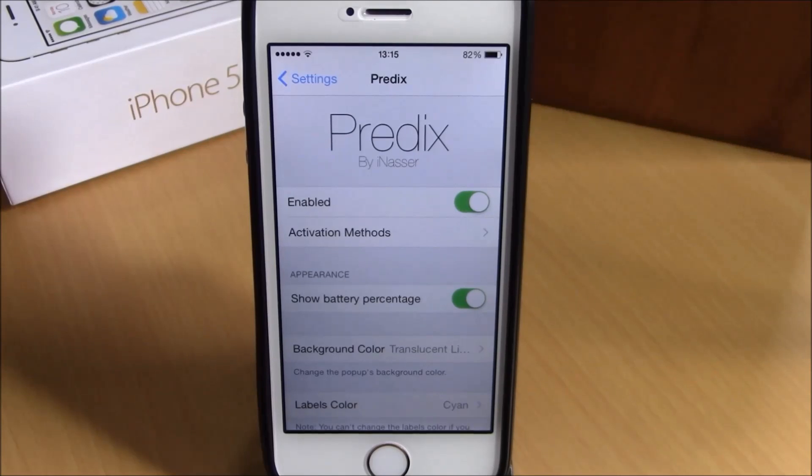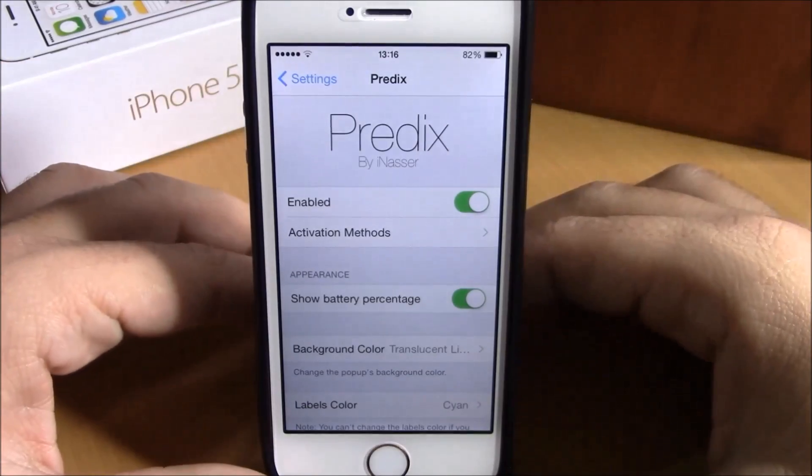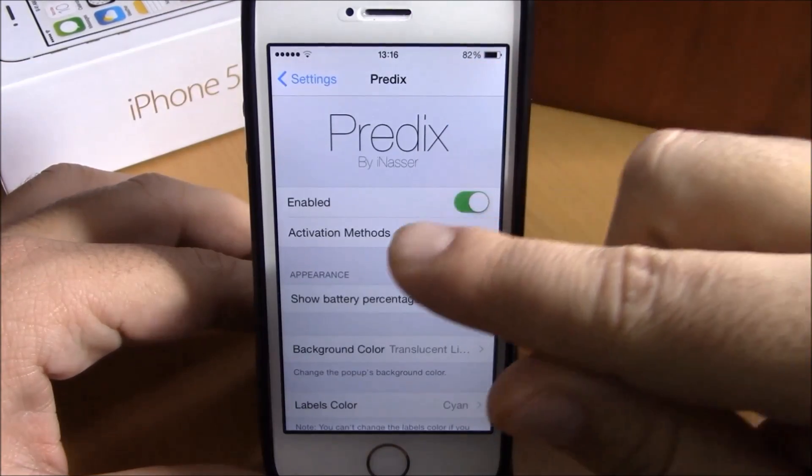What is up everyone, this is iReviews. In this video we're going to show you a Cydia tweak called PREDICTS. This tweak will give you detailed information about your battery percentage in a very stylish way. The first thing you need to do after you install this tweak is go to Settings, go to PREDICTS, and enable it.